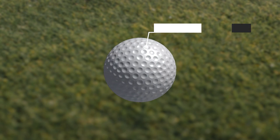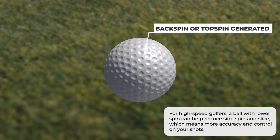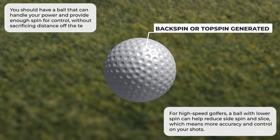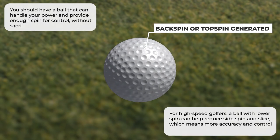Speaking of spin, it can be your best friend or your worst enemy. For high-speed golfers, a ball with lower spin can help reduce side spin and slice, which means more accuracy and control on your shots. But it's all about finding the right balance between spin and distance. You want a ball that can handle your power and provide enough spin for control, without sacrificing distance off the tee.